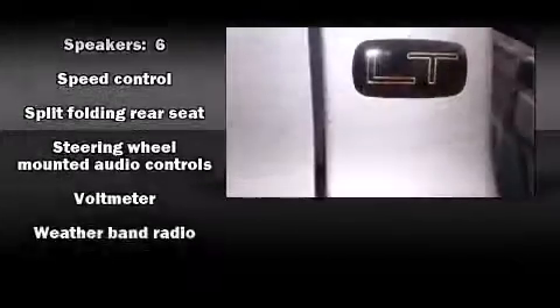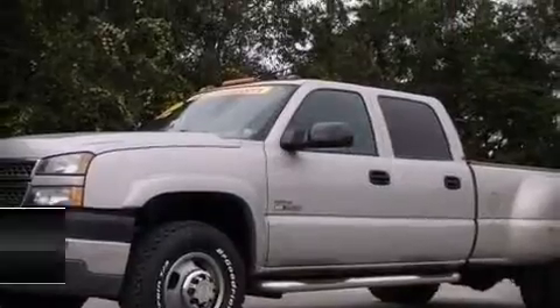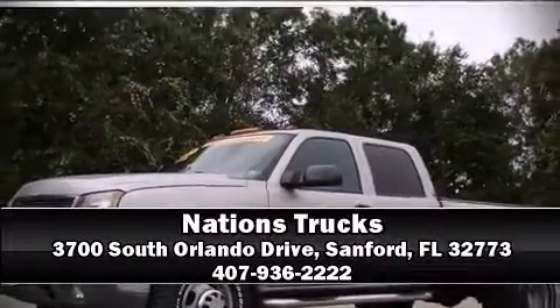report, providing you peace of mind with detailed information. Stop by our dealership or give us a call for more information.